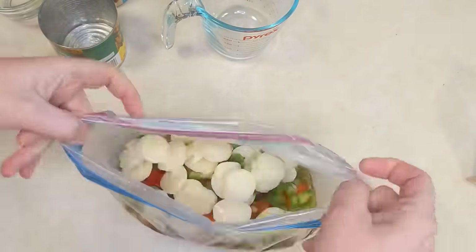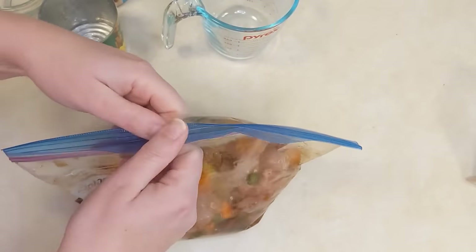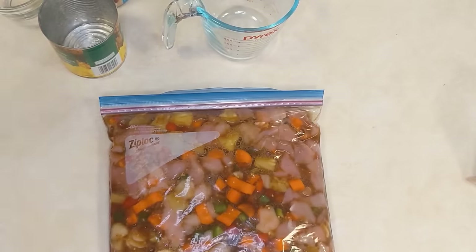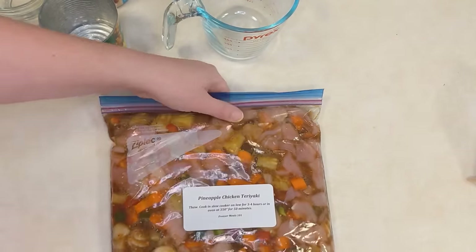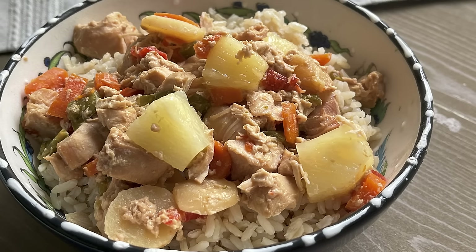Squish everything together right there in the bag, then try to get as much air as you can out of the bag so you don't get freezer burn. Seal it and freeze it. On the day you go to make this, all you do is thaw it, dump the entire bag contents into your slow cooker, and cook on low for three to four hours. Serve this over rice and your entire meal is done.